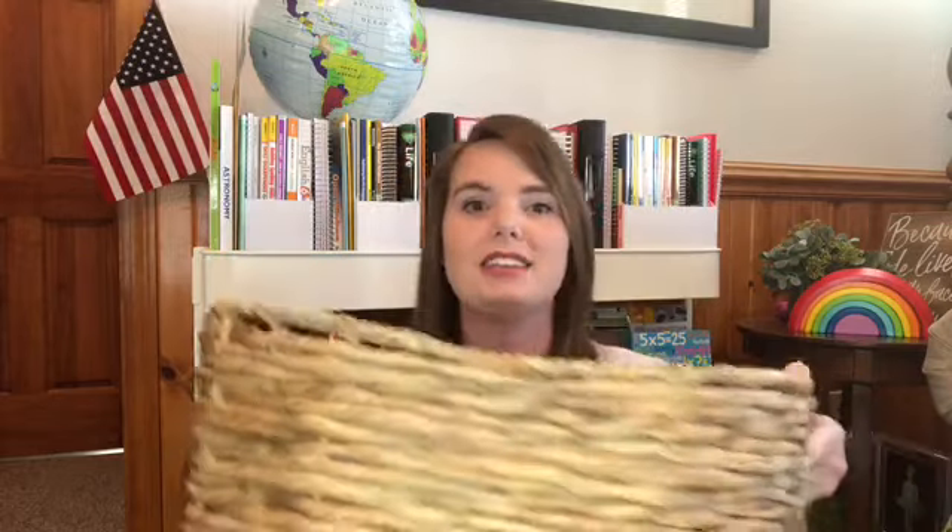I just want to let you know that everything you're going to see in this basket we do not do every day — some things we only do twice a week and others once a week, so please keep that in mind. This is my basket right here; if you've been around here for a while you know I keep it right underneath our coffee table.